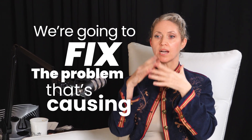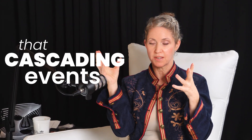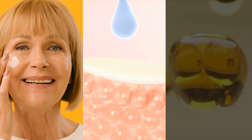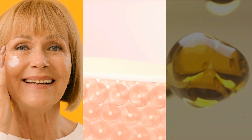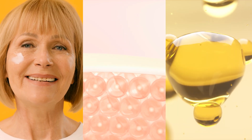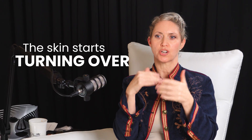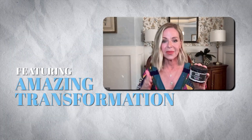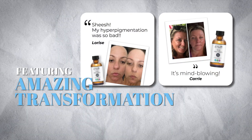We're going to fix the problem that's causing that cascading event to make all that melanin keep reproducing and spinning itself out. Once we've fixed that and we're hitting it with all of the lightening agents and things like that, the skin's going to start turning over without that pigmentation. We're fixing it at the core, so we're going to be reducing even the need for using melanin inhibitors continuously.